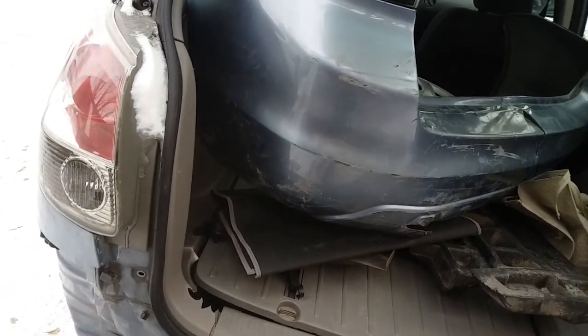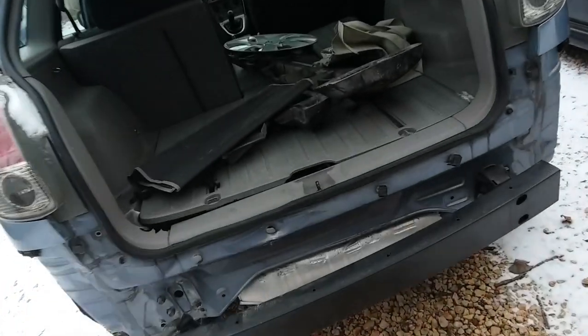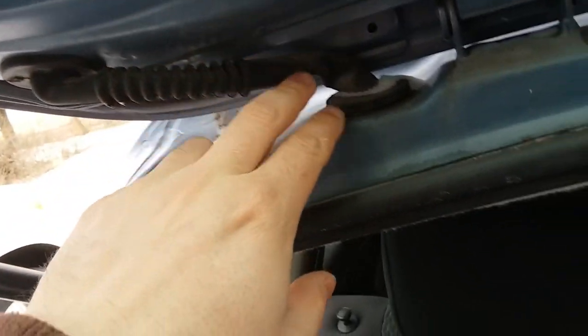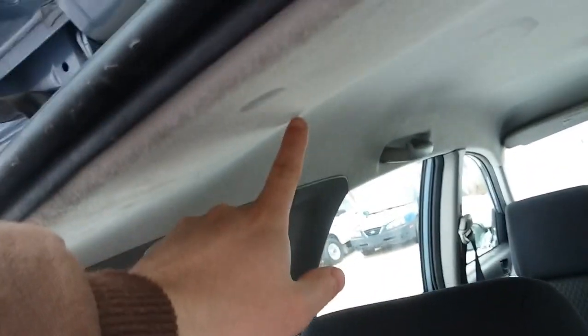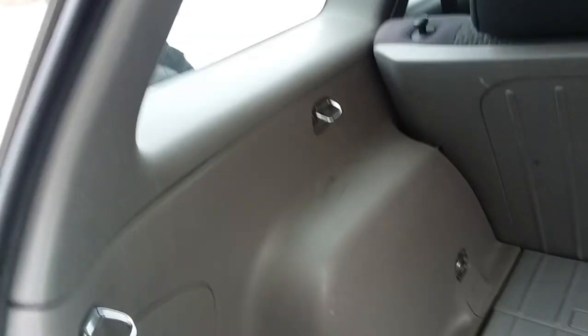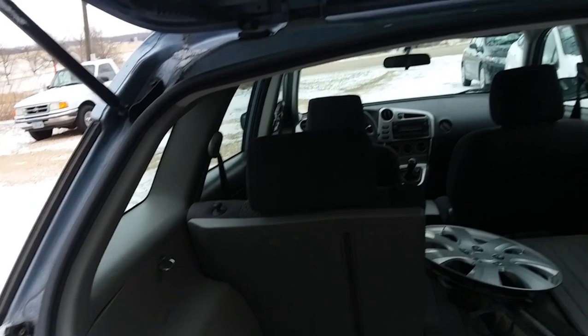I did help the guy at the parts yard pull the other hatch because they initially pulled the wrong one for me. I ordered one in the specific color that I wanted and they pulled the wrong one, so I actually went out and helped them pull the correct one. The thing about it is this wiring harness goes down underneath — it plugs in right about here underneath, so you've got to pull down the headliner and also pull this panel out, or at least to the side a little bit. I'm going to try to do it without pulling it fully, but I think I will end up having to.